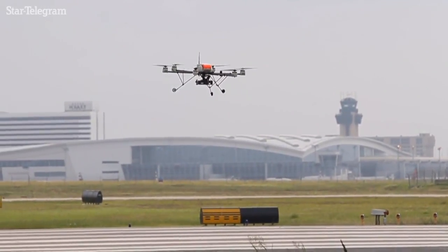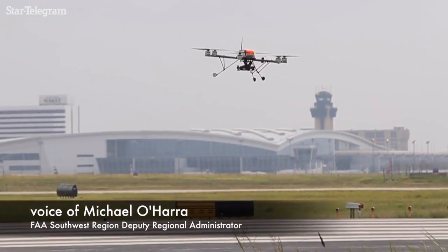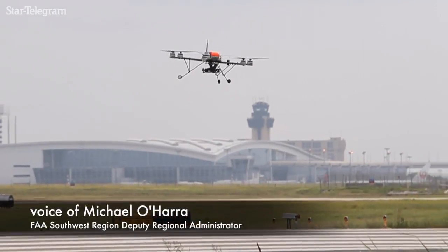The FAA projects that the number of drones flying in our nation's airspace will increase steadily in the coming years. This is the fifth stop on a series of tests that we've been working on, and at each stop, we've been looking at different technology.